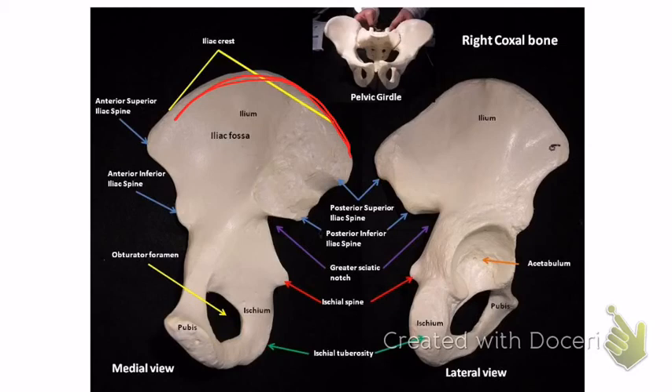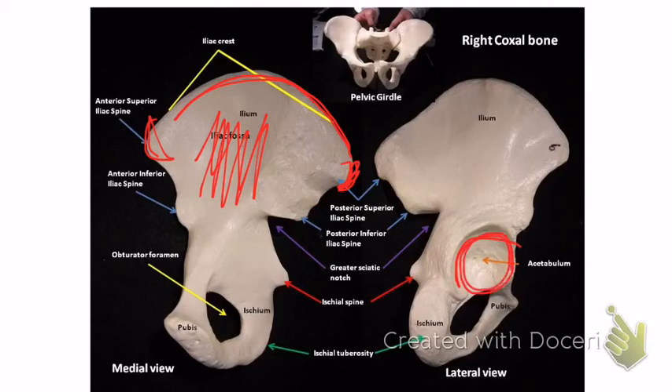The ilium has the iliac crest up top. The posterior superior iliac spine is on the back, and the anterior superior iliac spine is on the front. The flat part is the iliac fossa. The large opening is the acetabulum — remember the glenoid cavity is in the pectoral girdle, but in the pelvic girdle it's the acetabulum.